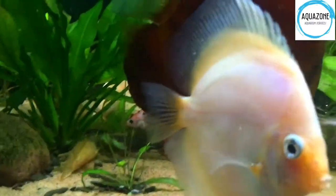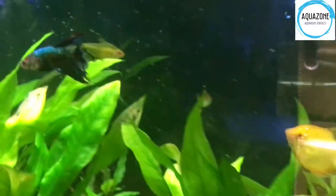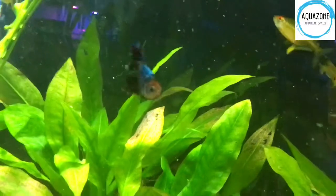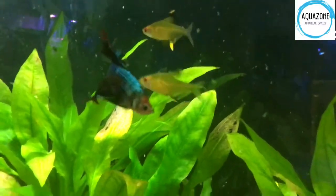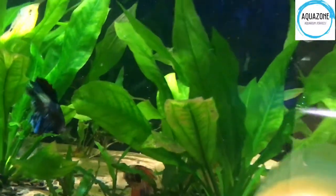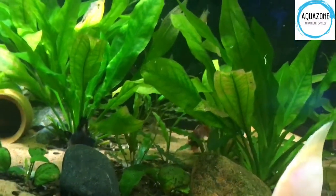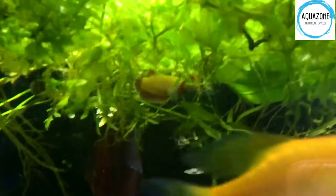He's really, really pretty, and here we have discus all over the place. I'll try to find you more bettas — that's his brother, also imported from Vietnam. As you can see, no shredded fins, nothing like that. They're doing amazing in here and they're not fighting whatsoever. It's really remarkable.